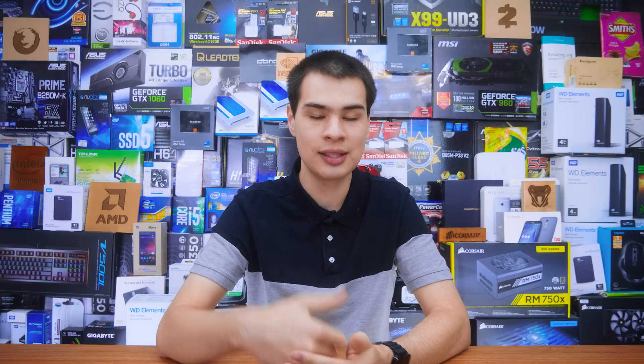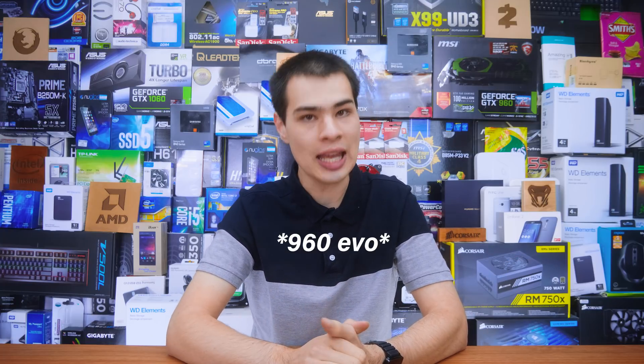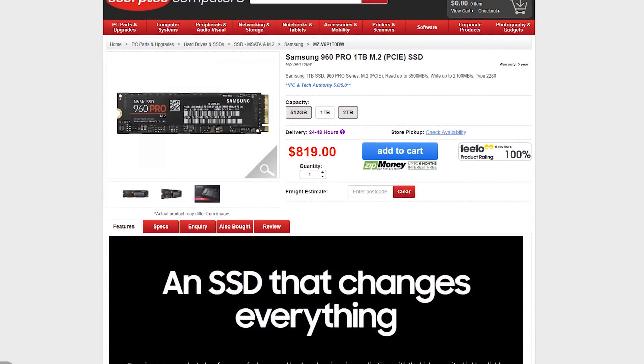1TB is a good starting point in today's market. Also, these SSDs are all based on the PCIe NVMe protocol, making them much faster than typical SATA-based SSDs that also fit in an M.2 slot — so keep in mind that the same form factor doesn't mean the same drive. Let's take a quick look and introduce them one by one, kicking things off with the Samsung 860 EVO and 960 PRO.